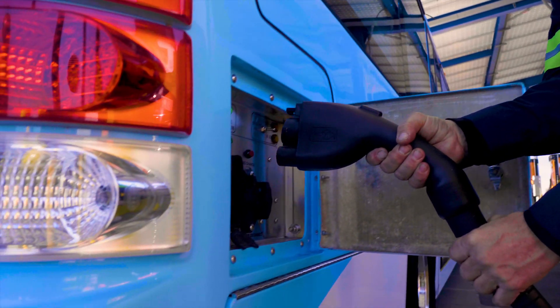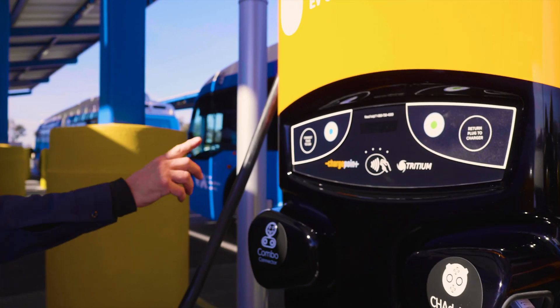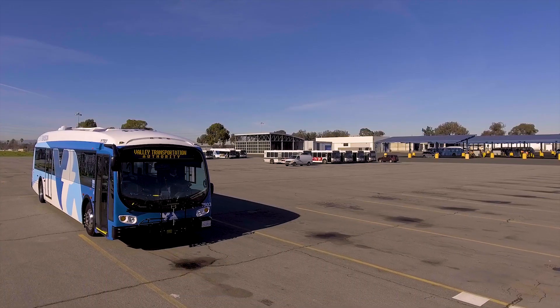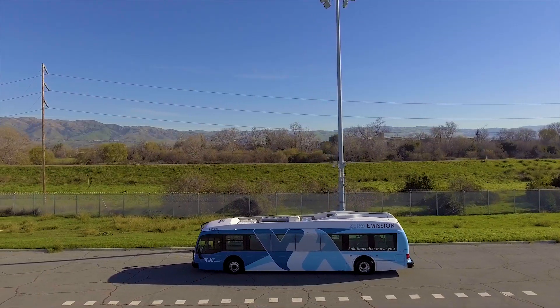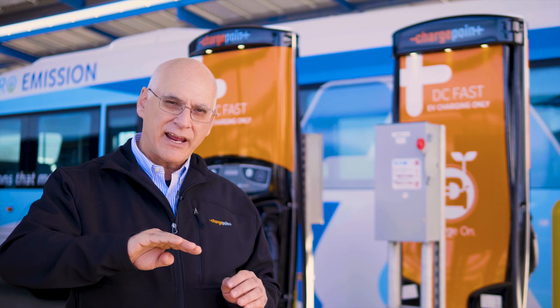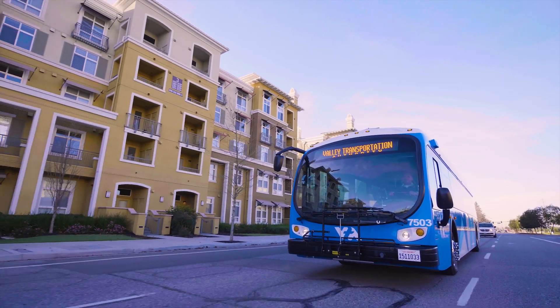The charging process begins by understanding the fleet schedule. We also have an interface in our software system to the telematic system — the system in the bus — so we know when the bus is going to arrive in the yard and at what state of charge. Our system is monitoring the charging process, sending alerts out when there are issues, and guaranteeing that buses will be charged at the end of the process.